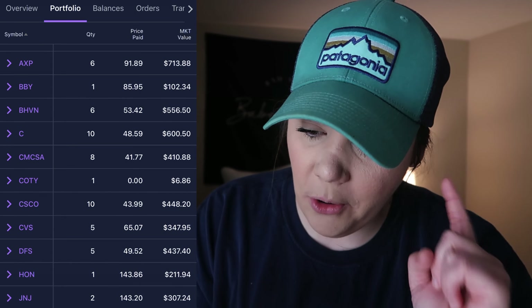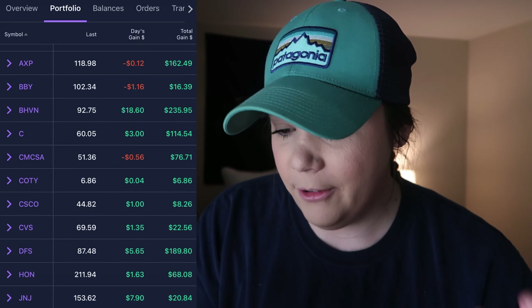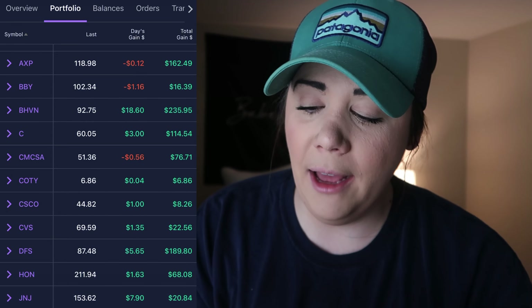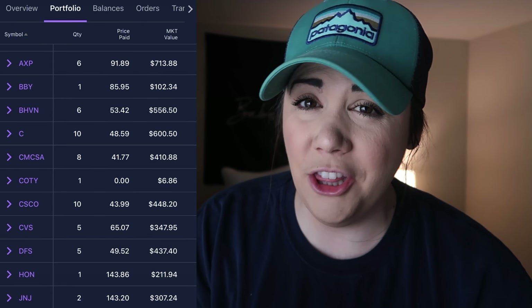Then Best Buy, one share at $85.95 — it's currently over $100 and I really want it to fall back under $100 to add more, but we'll see after the holidays. Then Biohaven Pharmaceutical, my average price is $53.42. On E-Trade it's not as easy to see current prices and gains at a glance, so I'll go over all that on the spreadsheet. Stay tuned for that section if you want to see all the good stuff.